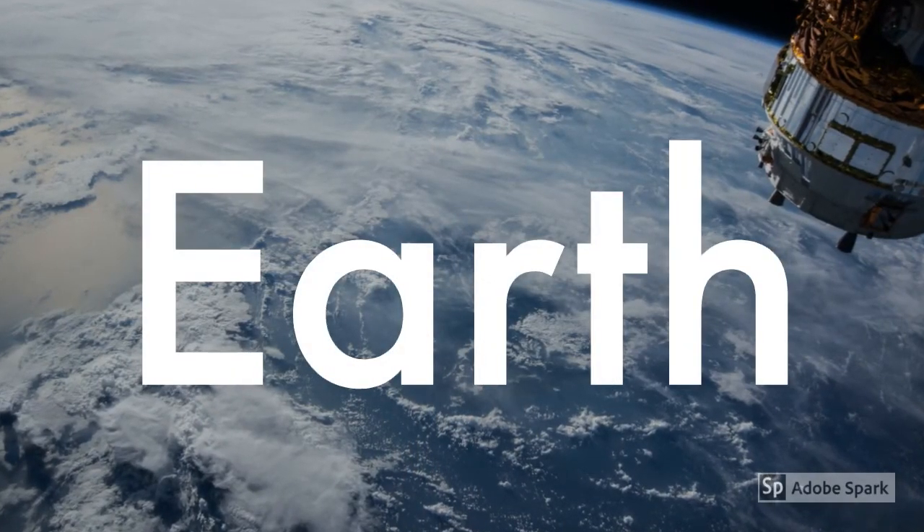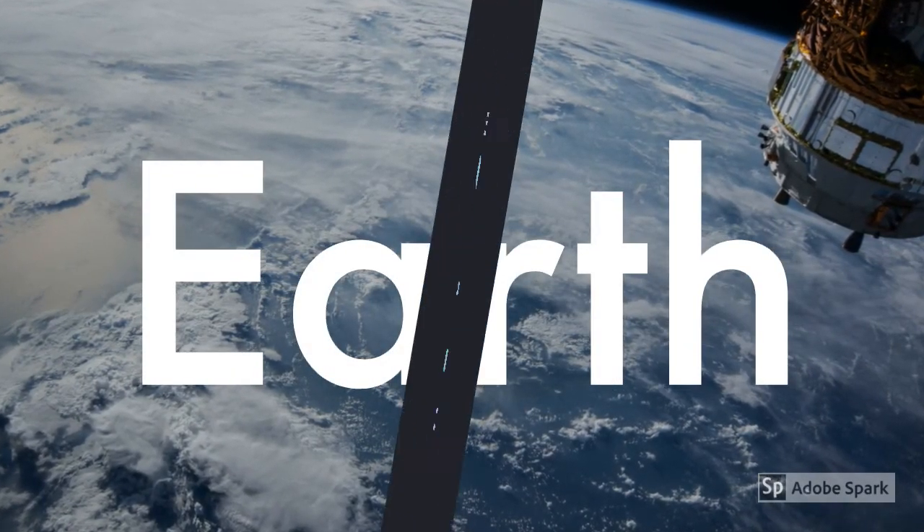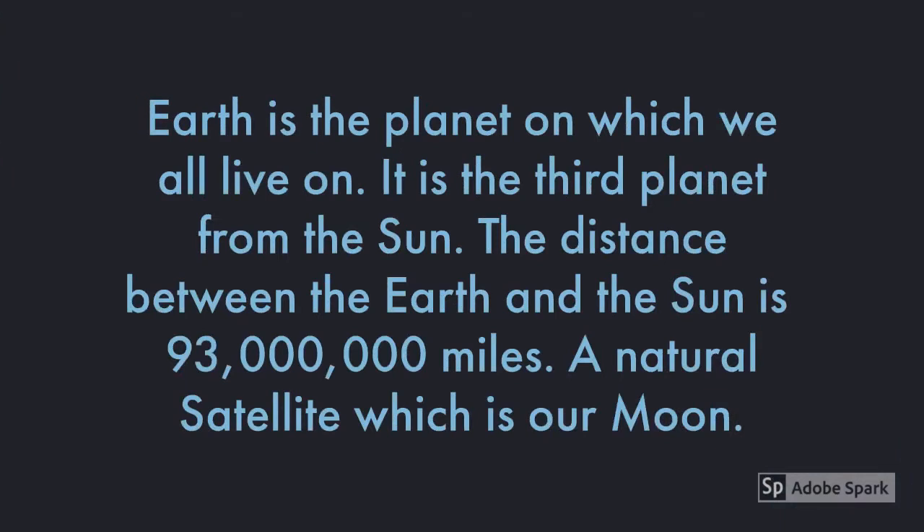Now we will learn about our planet, Earth. Earth is the planet on which we all live and it is the third planet from the Sun. The distance between the Earth and the Sun is 93 million miles. Earth also has a natural satellite which is our Moon. Our Moon was formed billions of years ago when a large object in space hit our Earth and the parts of that collision formed our Moon.